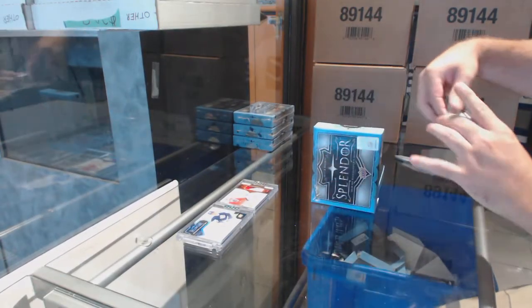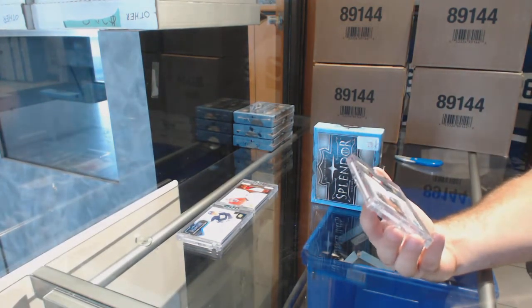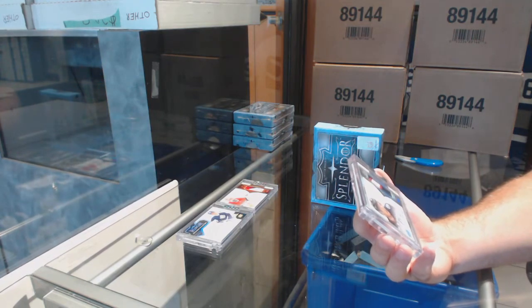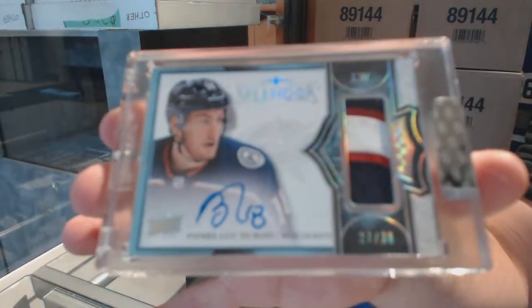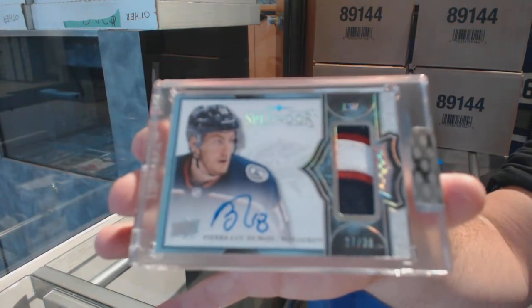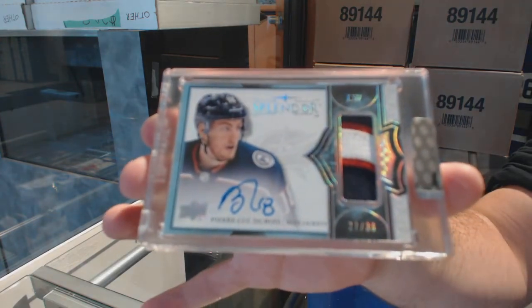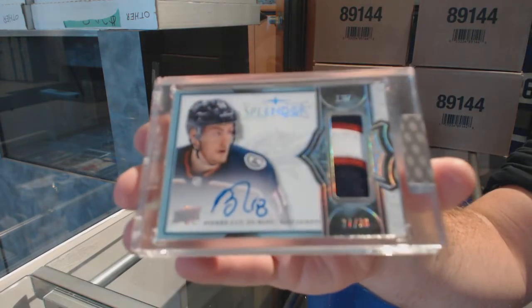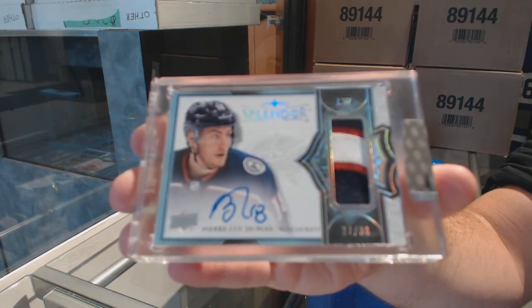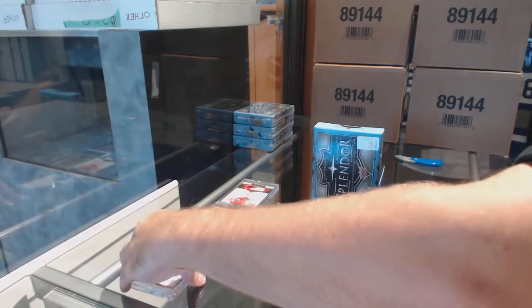Numbered 27 of 36 — three-color. I don't know if you consider this a rookie three-color patch auto — Pierre-Luc Dubois. It was a leg pad — perfect. Thanks Billy, yeah some of those are a little difficult. So number 27 of 36, Pierre-Luc Dubois — so far looking good.